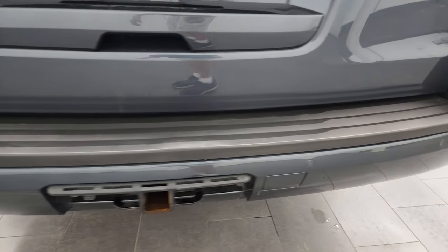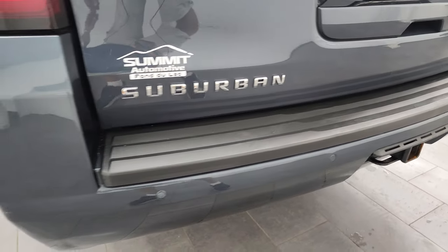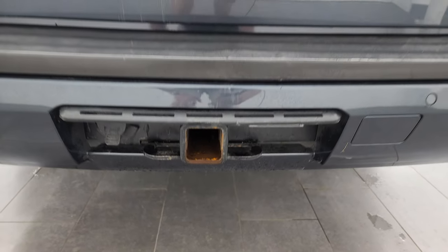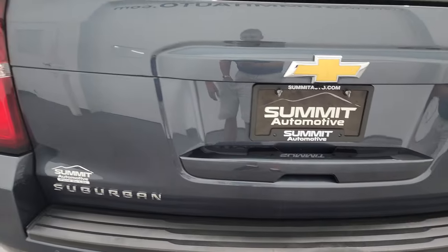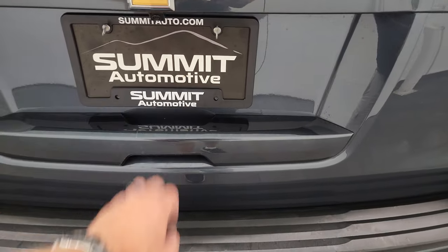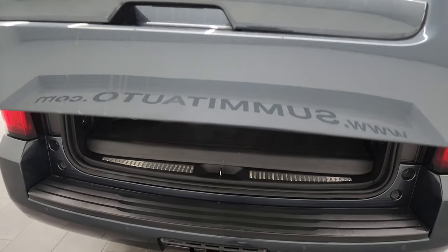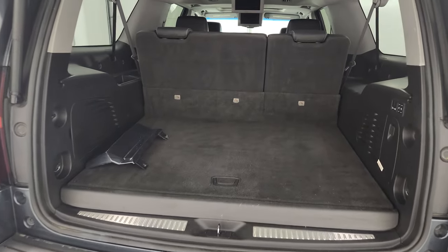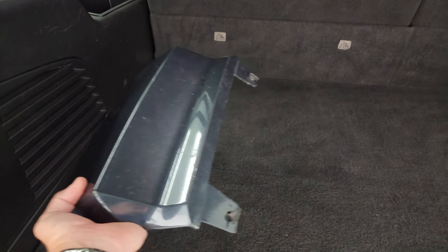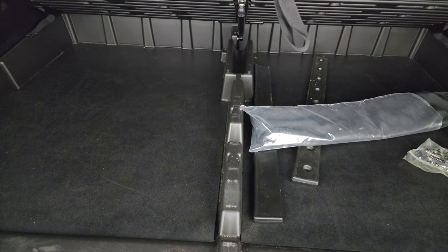Coming around to the back, the rear bumper is in pretty nice shape. You get the backup parking sensors and the towing package with the receiver hitch and 7-pin wiring. The tailgate is in pretty nice shape as well — no dents or dings. The only thing I'll note is there are a couple of little scratches on the rear gate that have been touched up. Other than that, that's really the only imperfection I saw on this vehicle. We do have the receiver hitch cover that comes with the vehicle, stored inside so it doesn't go missing.